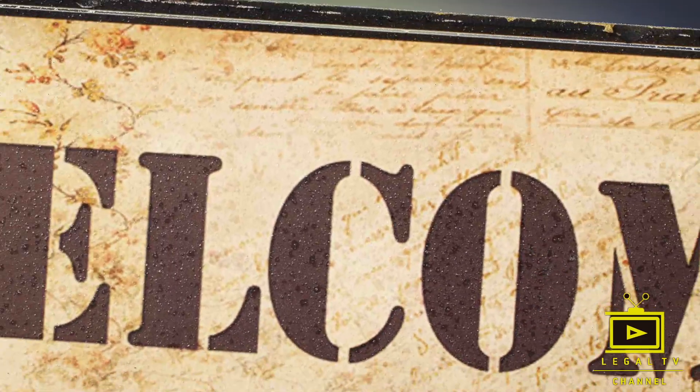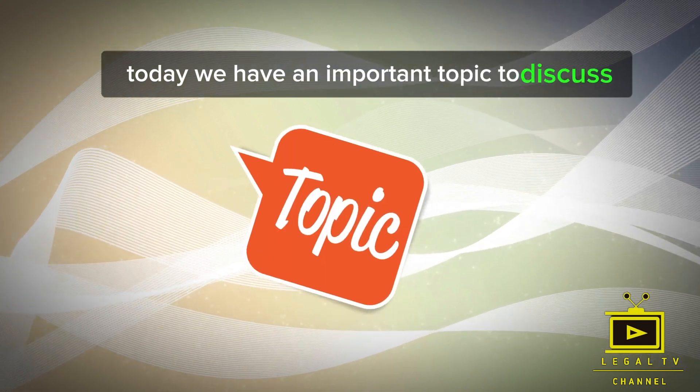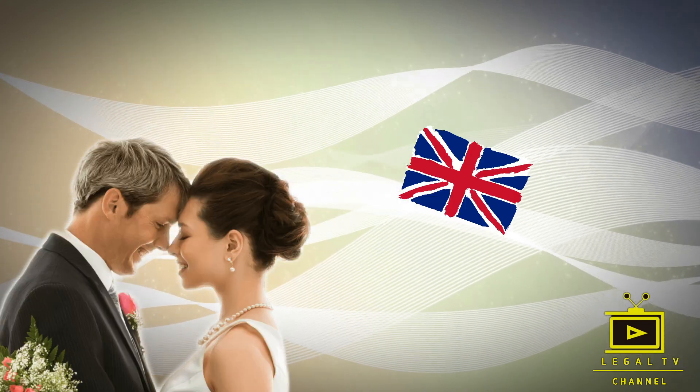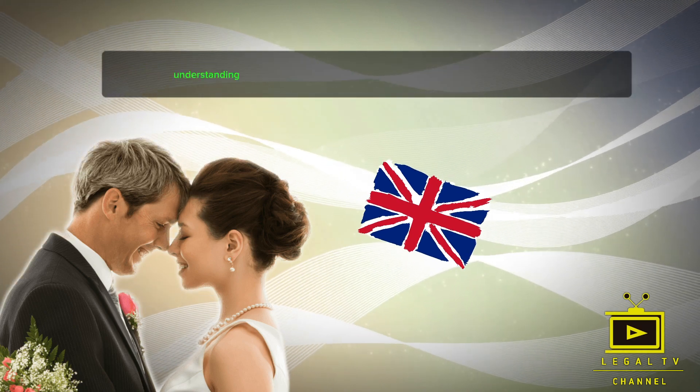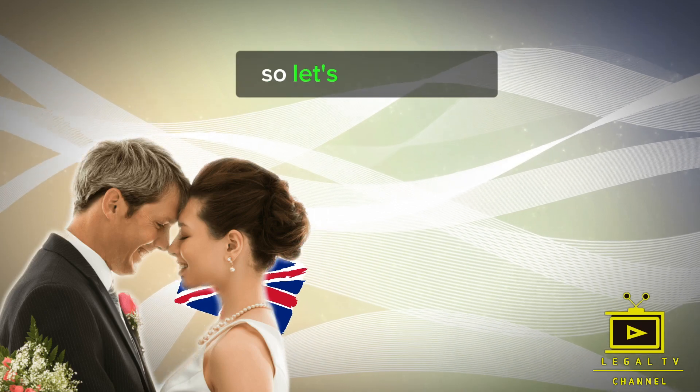Hey everyone, welcome back to our channel. Today, we have an important topic to discuss: the financial requirements of the UK Spouse Visa. If you're planning to join your partner in the UK, understanding these requirements is crucial. So, let's dive right in.